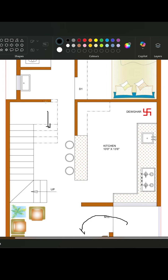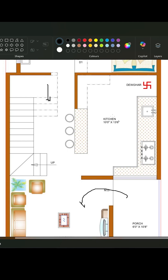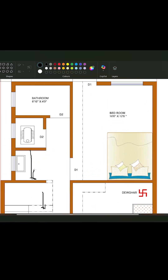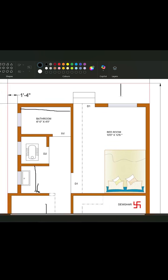The client wasn't satisfied with the original layout. The plot is south-facing and measures 19 feet by 60 feet. This was the plan. You can see there is no proper ventilation and there is lots of empty space with no purpose.